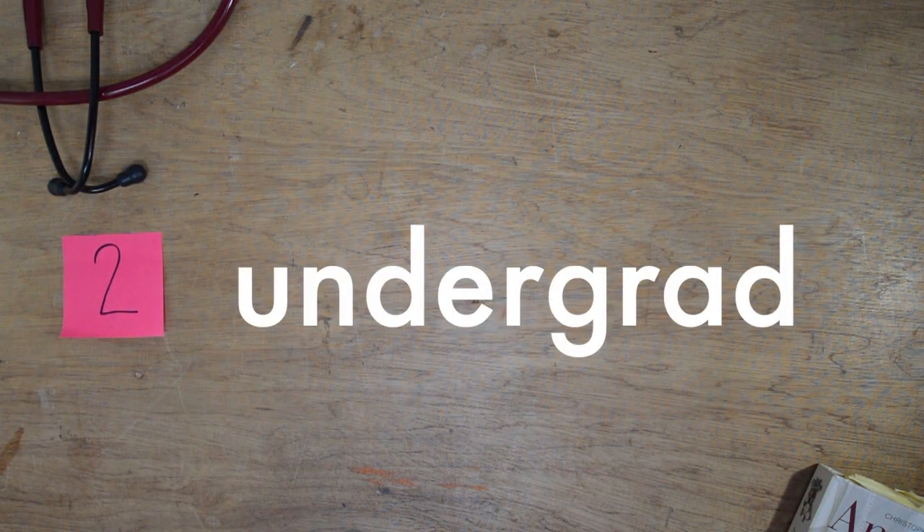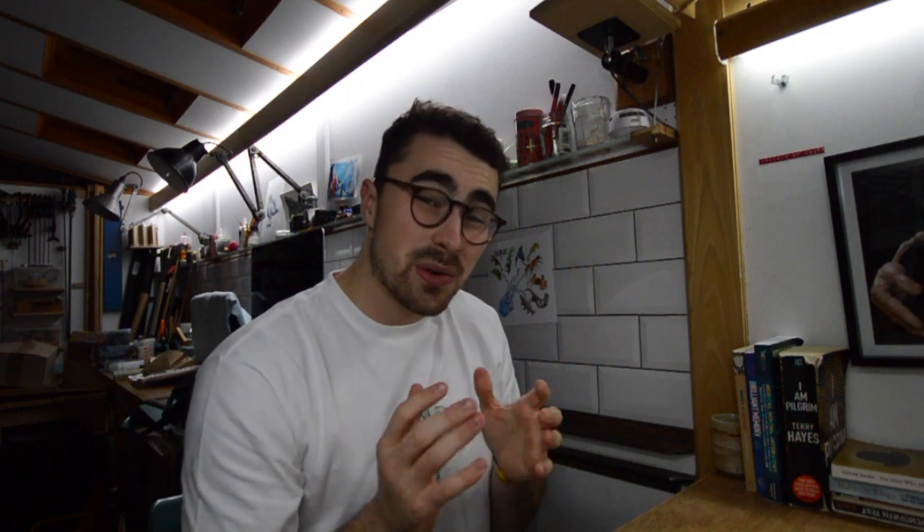Let's talk about the undergraduate degree requirements for St. George's Graduate Medical School. On their website it says you can have any degree at 2-1 level — but is this actually true? A freedom of information request revealed that in 2020, there were 63 people with a 2-1 offered a place, and 44 people with firsts were given a conditional offer. So clearly they don't rate people with firsts more than people with 2-1s, in contrast to somewhere like Birmingham or Barts. They also say you can have any type of undergraduate degree and don't discriminate on the basis of biomedical science content.